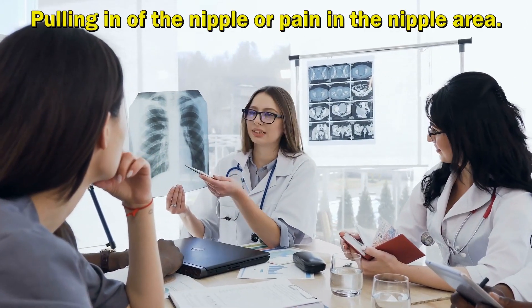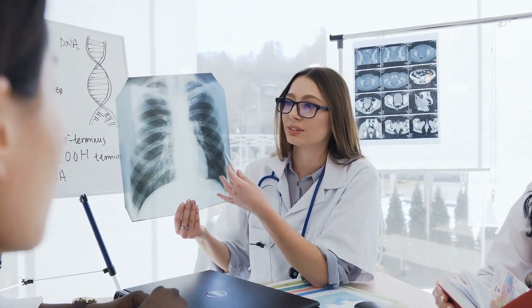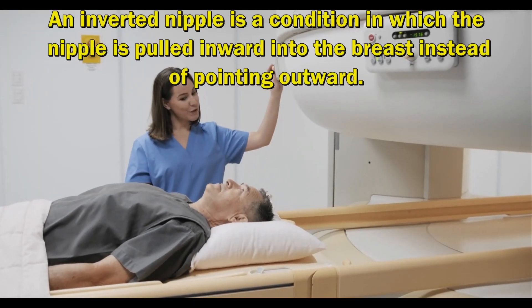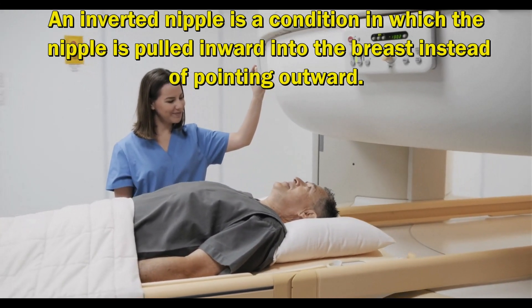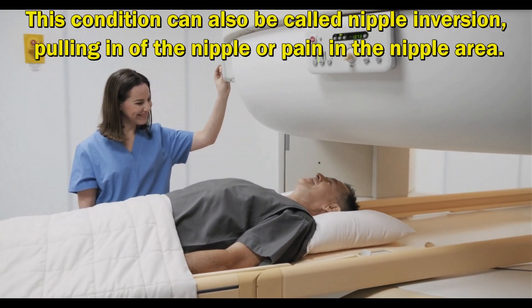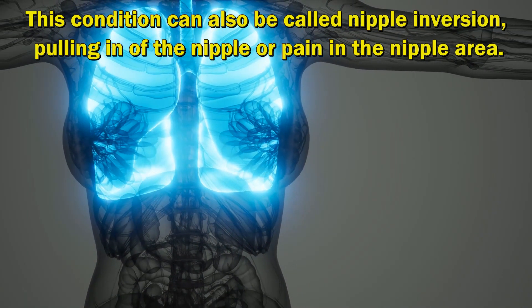Pulling in of the Nipple or Pain in the Nipple Area. An inverted nipple is a condition in which the nipple is pulled inward into the breast instead of pointing outward. This condition can also be called nipple inversion, pulling in of the nipple, or pain in the nipple area.